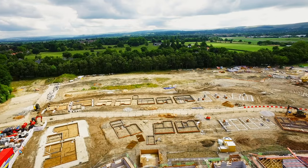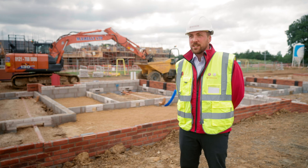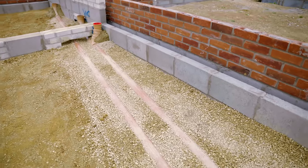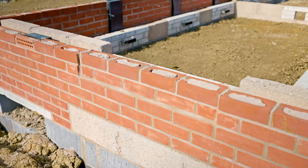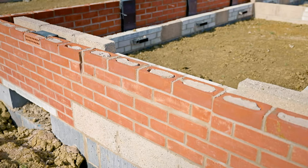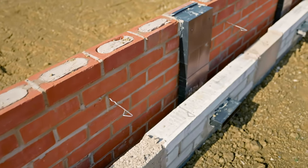The substructure foundation is the second key stage inspection with the NHBC. What we're looking for at this key stage inspection is that the internal drainage is formed to levels, that we've got substructure brickwork and blockwork fully pointed, cavities are clean, brickwork ties are in the appropriate places, and that we're following all building control standards.